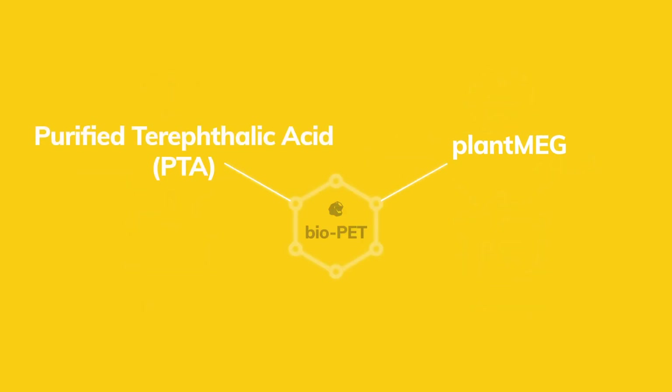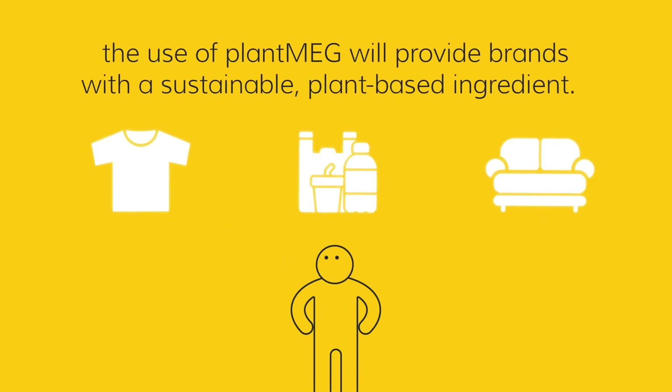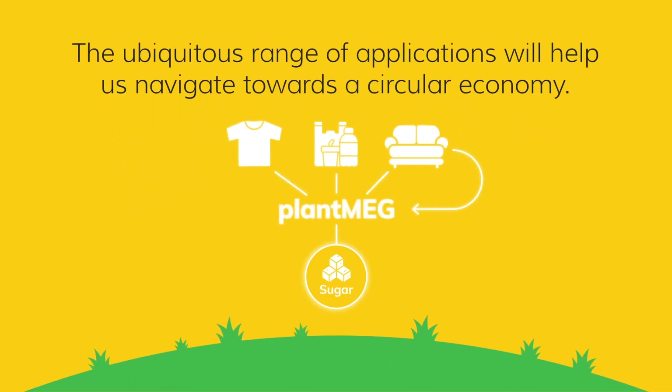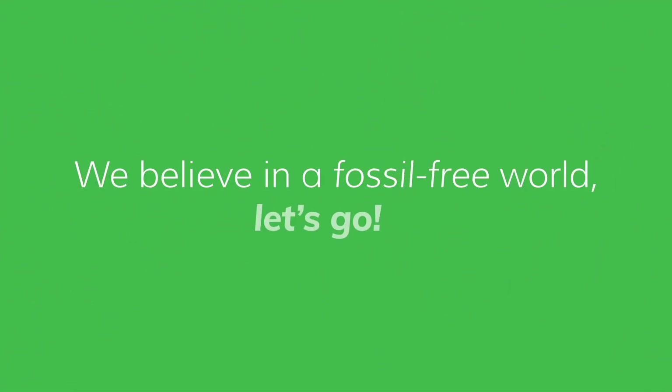Plant MEG combined with PTA can also produce Bio-PET, creating green potential for existing PET markets. With consumers making more environmentally conscious choices, the use of plant MEG will provide brands with a sustainable, plant-based ingredient. The ubiquitous range of applications will help us navigate towards a circular economy. We believe in a fossil-free world. Let's go!